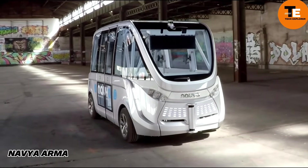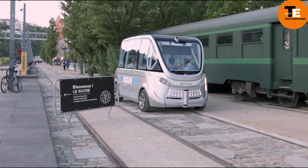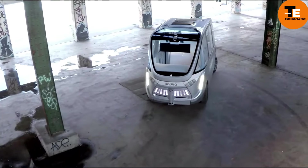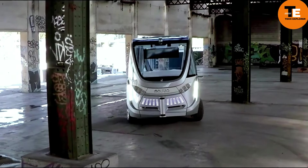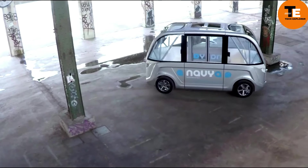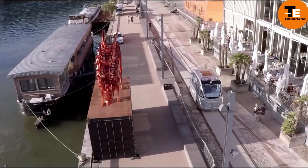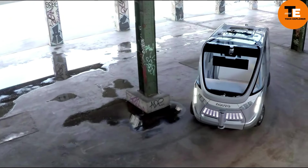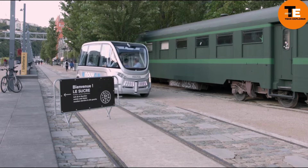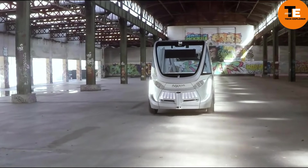The Navia Arma is a cutting-edge eco-friendly autonomous bus controlled by a special computer program without human intervention. It accommodates 10 to 15 passengers, with seating for 11 and space for four standing passengers. The bus features air conditioning and a special ramp for disabled passengers, with an average speed of 12 to 15 mph and a maximum speed of 27 miles per hour. Passengers can use a dedicated app to check schedules and reserve seats.